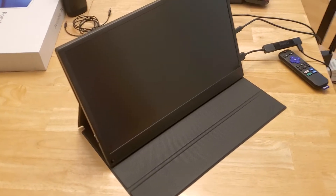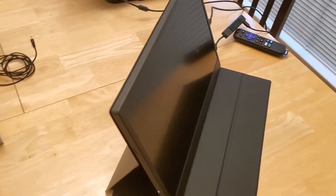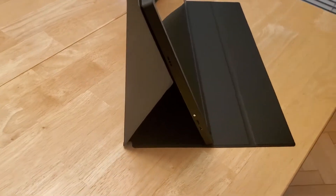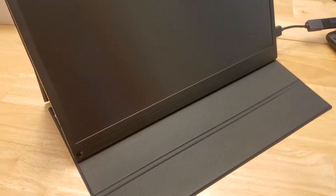This is a uPerfect 17.3-inch monitor — it's just a panel, kind of like a tablet. This company did a really nice job on the design and I'm really liking it so far. I've had it for about two days to check it out.